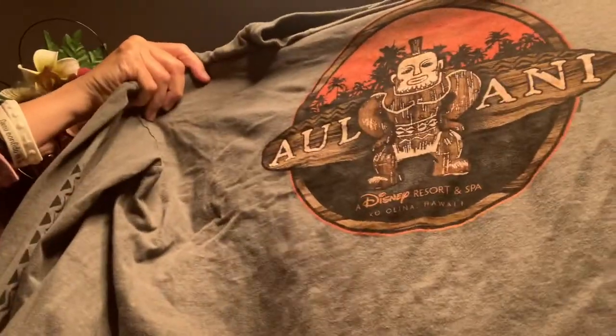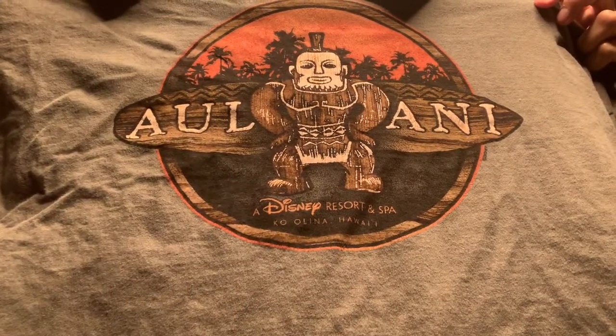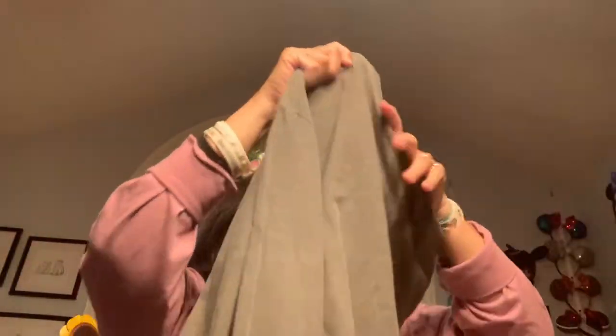Another shirt he got is the Alani Menehune. This one is long sleeve, and on the front it's got the same pattern but just smaller. That's very nice.